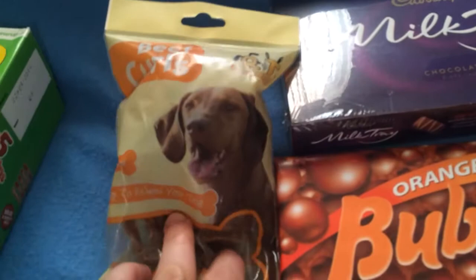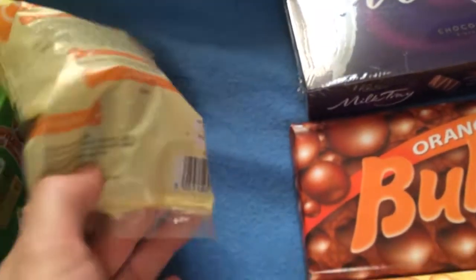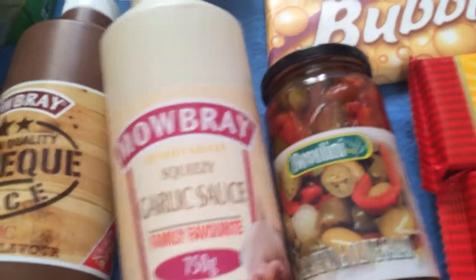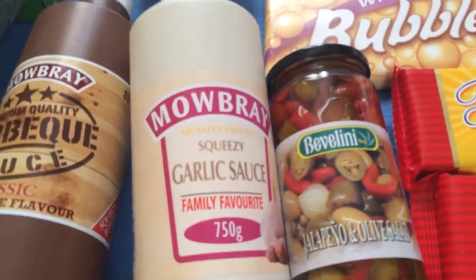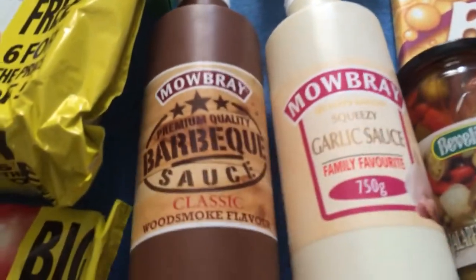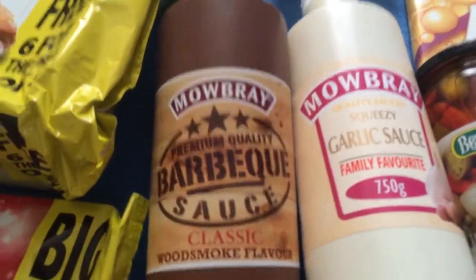Beef chews for me. Big tub of garlic sauce — that will keep the vampires away. Barbeque sauce, big one.